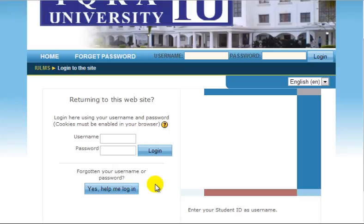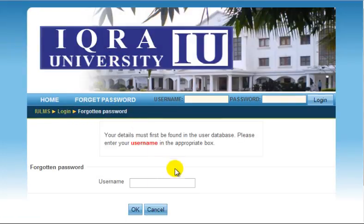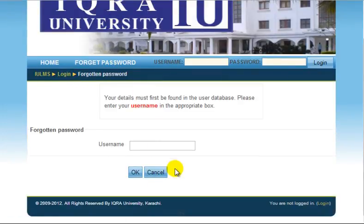If you've forgotten your password, you may recover it. In order to do that, click the 'Forgot Password' link from the top menu. The system will ask you to enter your registration number — that is the last 5 digits of your complete registration number. Press OK.